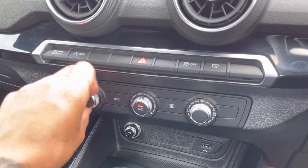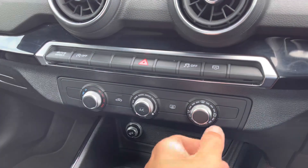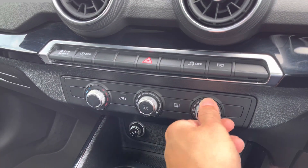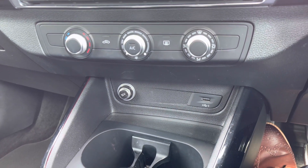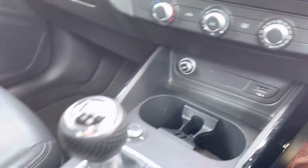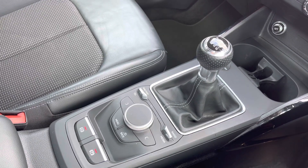Just below are the control dials for the climate control, allowing you to adjust settings such as temperature, fan intensity and fan direction. Moving down there is a 12 volt charging socket and USB port to keep devices charged on the move, along with the 6 speed manual transmission and control wheel for the central infotainment screen. This vehicle comes with a minimum of 1 year's manufacturer's warranty and 1 year's roadside assistance and much more.